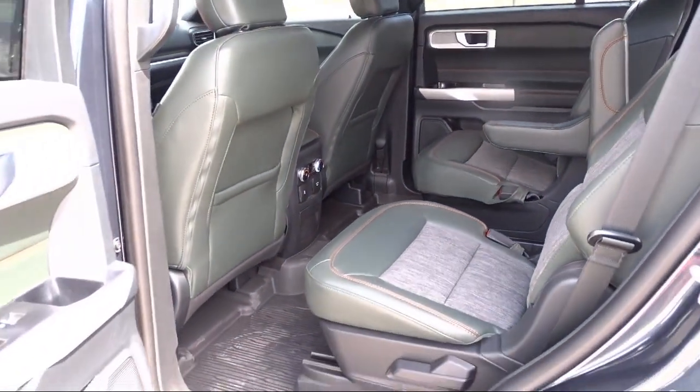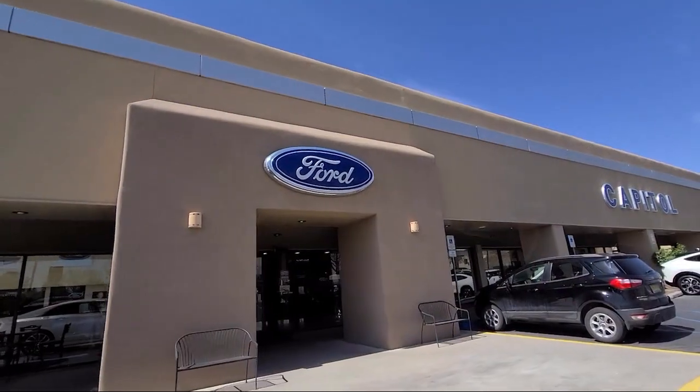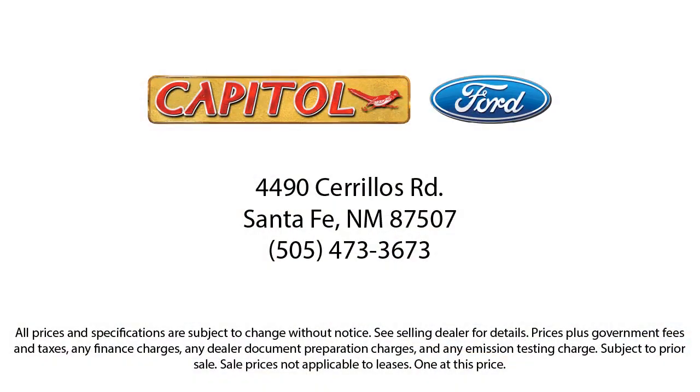So come see us today at Capital Ford Lincoln in Santa Fe. See you soon.